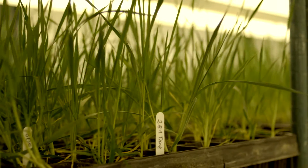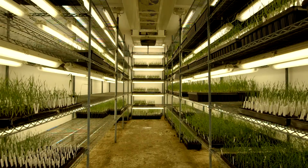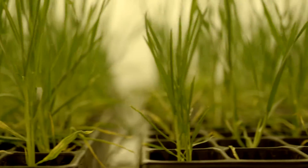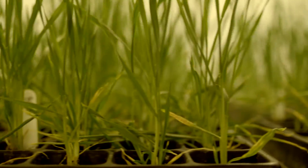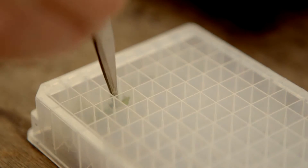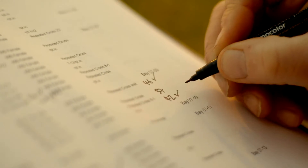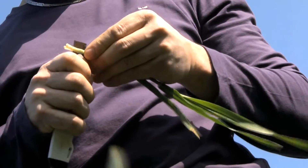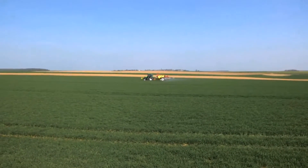We also had to grow and test many hundreds of thousands of plants in order to find the very best ones. Essentially the plants that grow from the seed are bigger and stronger than the plants grown from conventional barley seed, and that brings better rooting, better use of nutrients, better resistance to stress, and ultimately better yield.